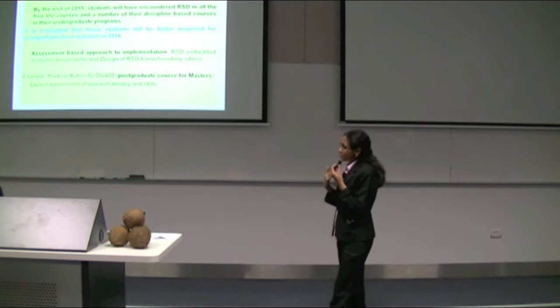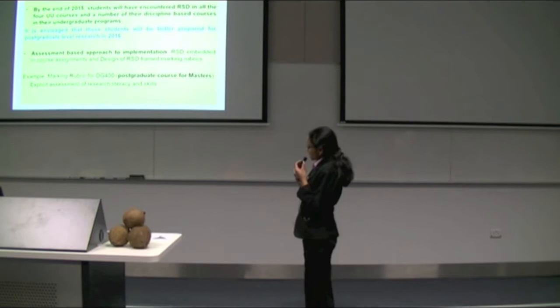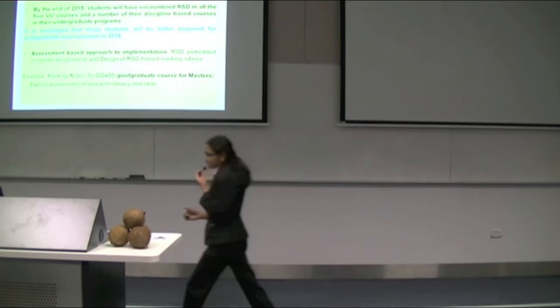We are using an assessment-based approach where we are embedding RSD in the assignments and using RSD framed marking rubrics to assess research literacy and skills. Most of the marking rubrics that we have implemented at postgraduate level are available on the USP RSD webpage, which John just showed at the beginning of the presentation. You can always refer to that webpage for further information on our rubrics.